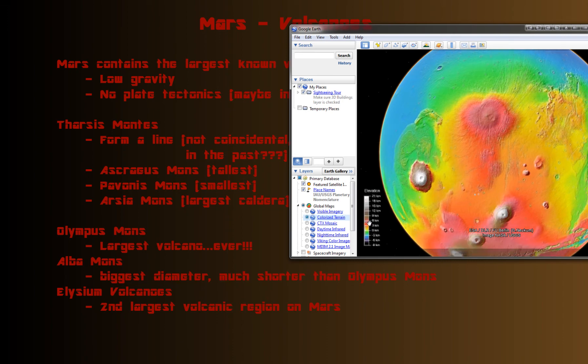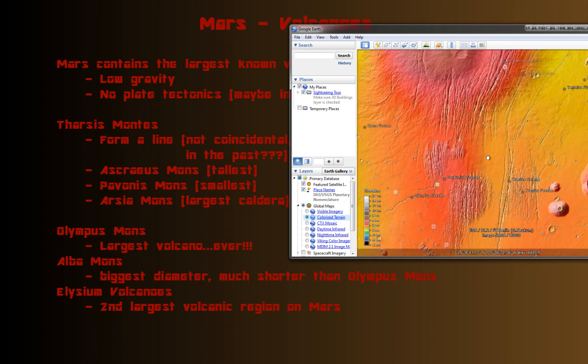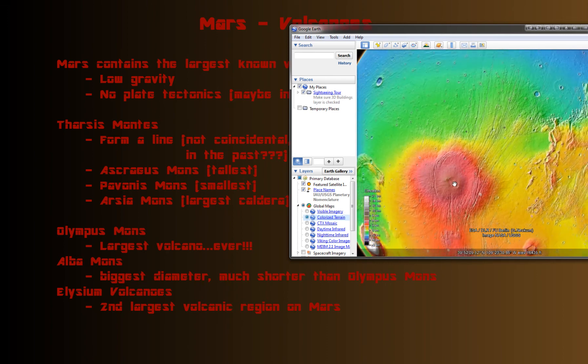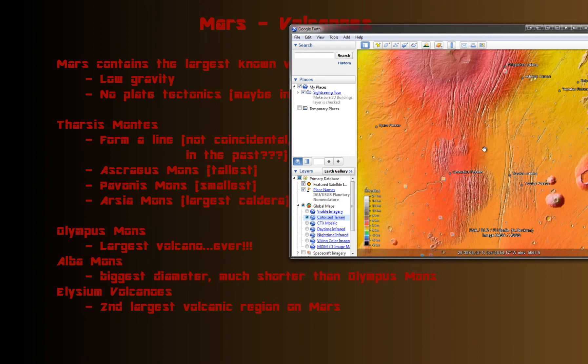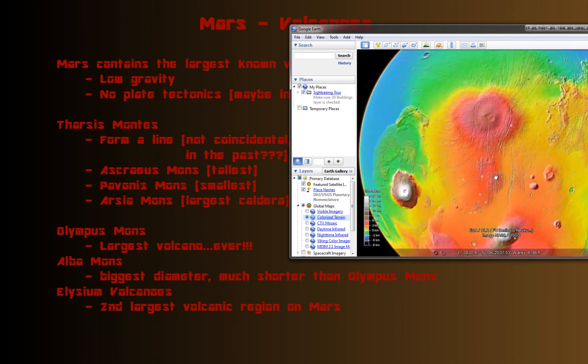In elevation, Alba Mons doesn't even reach above about eight kilometers. It also has these fossae — lines kind of going all around it. Here you have Alba Fossae and Tantalus Fossae. Some think these might have formed because the buildup of lava made the volcano taller and taller, and eventually the weight caused the surrounding land to compress and crack the surface, forming these fault lines. But then there's a gap here — were fault lines running through here and then covered up later? So many intriguing questions. We really need to get people out there to study these, since people can study them much quicker than rovers.